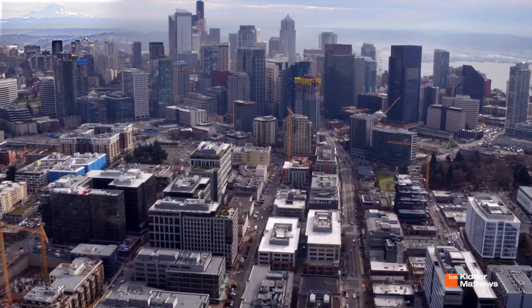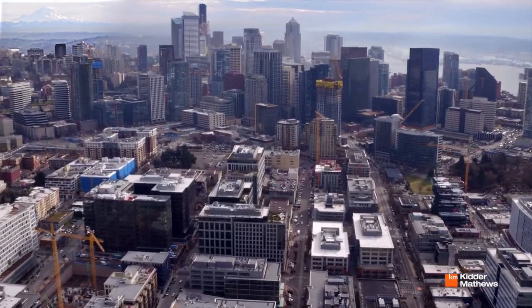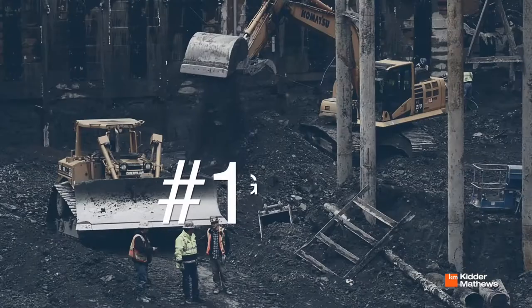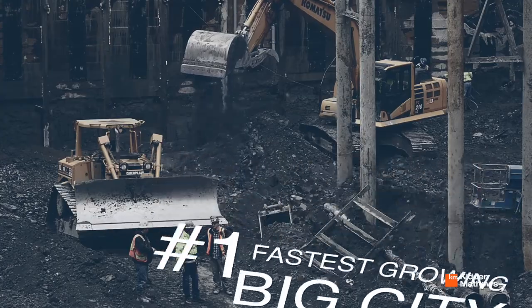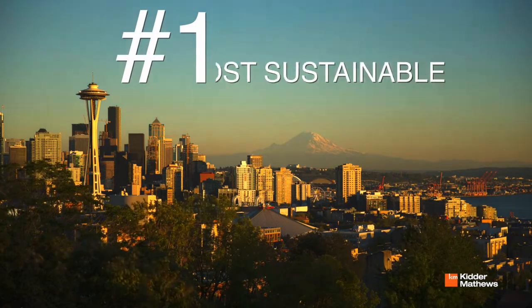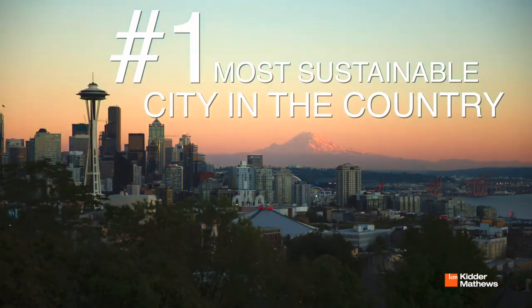Much of this growth is due to the overall growth in the city of Seattle, which is now the number one city in the U.S. to find a job, the number one fastest growing big city, the number one highest job growth for small business in the U.S., and the number one most sustainable city in the country.